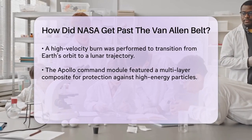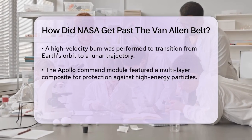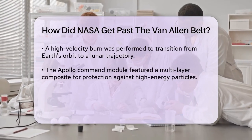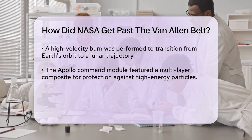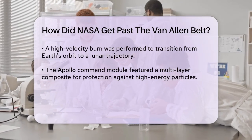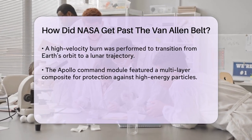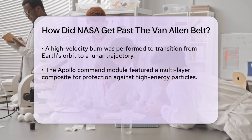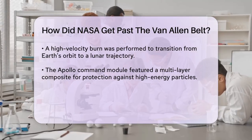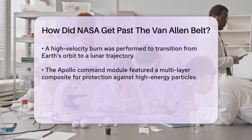This fast passage reduced the time spent in the radiation zone, making it safer for the astronauts. Another crucial factor was the protection provided by the Apollo Command Module. The module had a multi-layer composite of materials that blocked many of the high-energy particles, safeguarding the astronauts inside. Additionally, NASA chose to pass through the Van Allen Belts on the night side of the Earth, where the radiation is weaker. This strategic timing helped further reduce the exposure to harmful radiation.